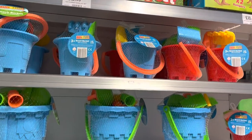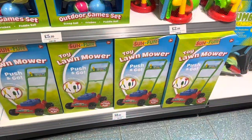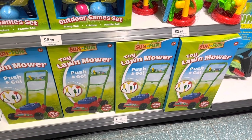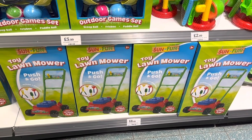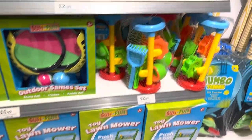These buckets and spades are only £2.49, coming in various colours. This toy lawn mower is only £8.99, and we've also got some outdoor game sets for £5.99 and £2.99.